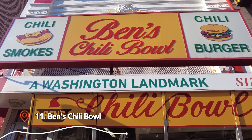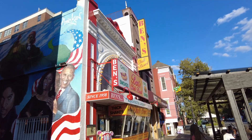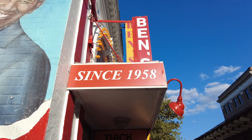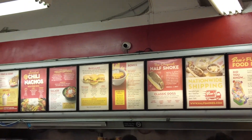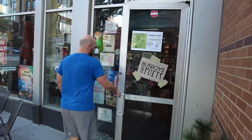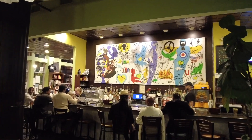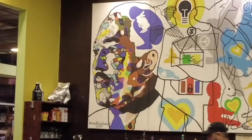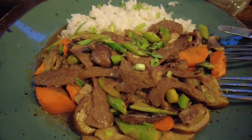Next to Lincoln Theater is another D.C. landmark, Ben's Chili Bowl, which has been famous since 1958 for its half-smoked chili dog. We ended up eating at Tanisha's favorite restaurant in the U Street neighborhood — Busboys and Poets, named in honor of Langston Hughes, who once worked as a busboy before becoming a famous poet. This restaurant has a great vibe and such delicious food.